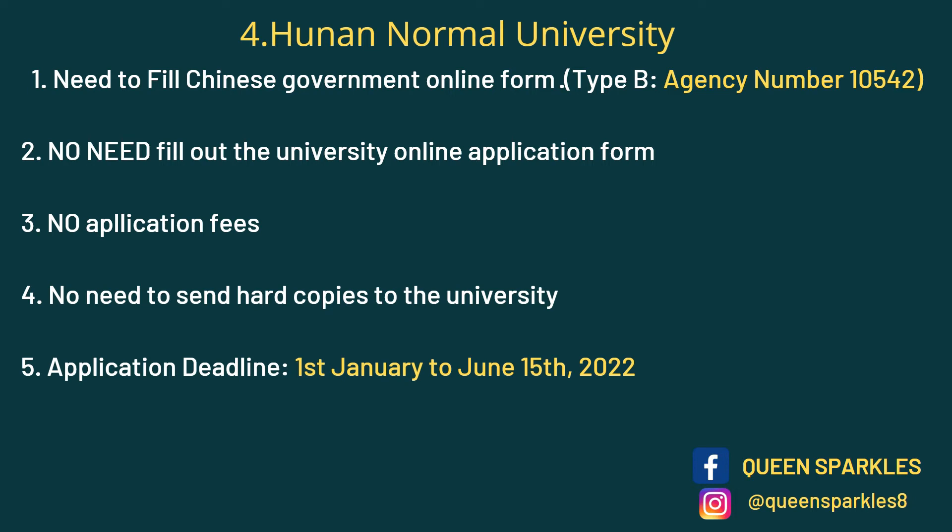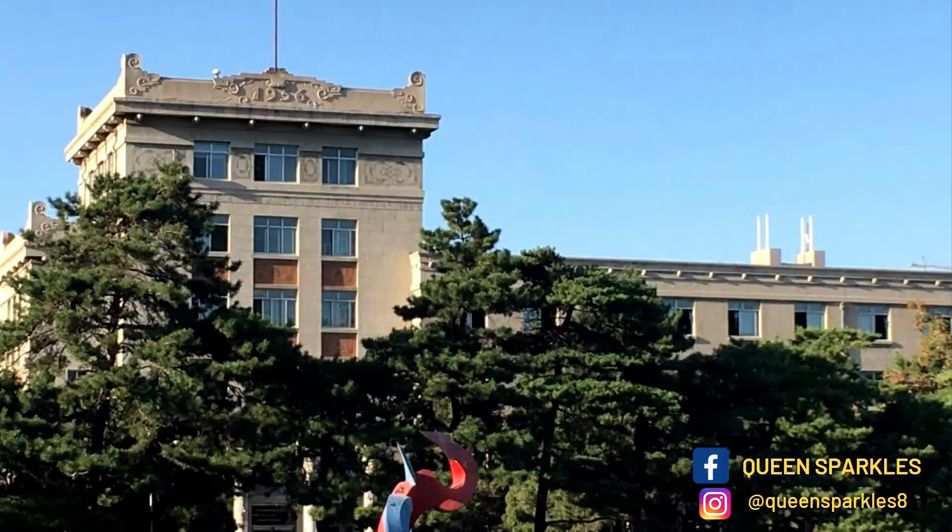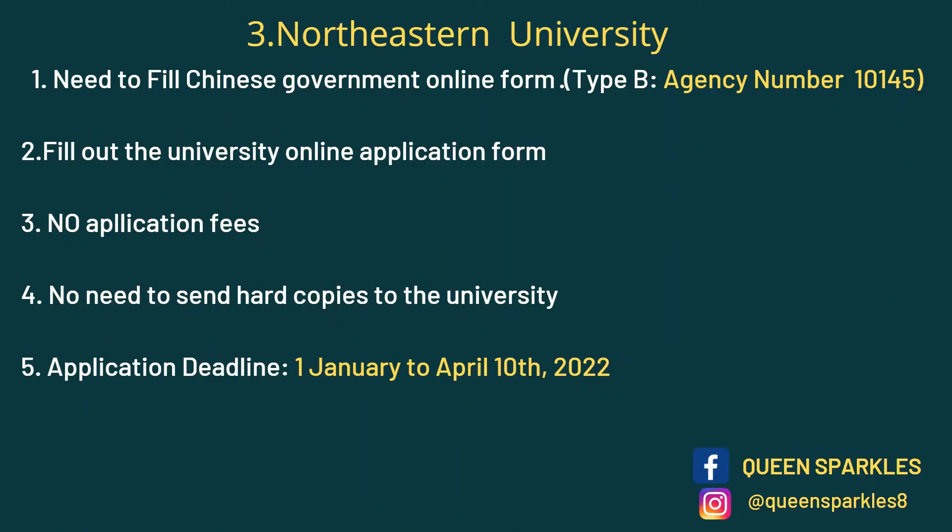Next on the list we have Northeastern University — a nice university. You need to fill out the CSC online form with the agency number and also fill out the university online application form. I'll link the CSC online portal in the description below, as well as links to the individual university online application portals so you can check them out. No application fees, no hard copies required. The deadline is 10th April.